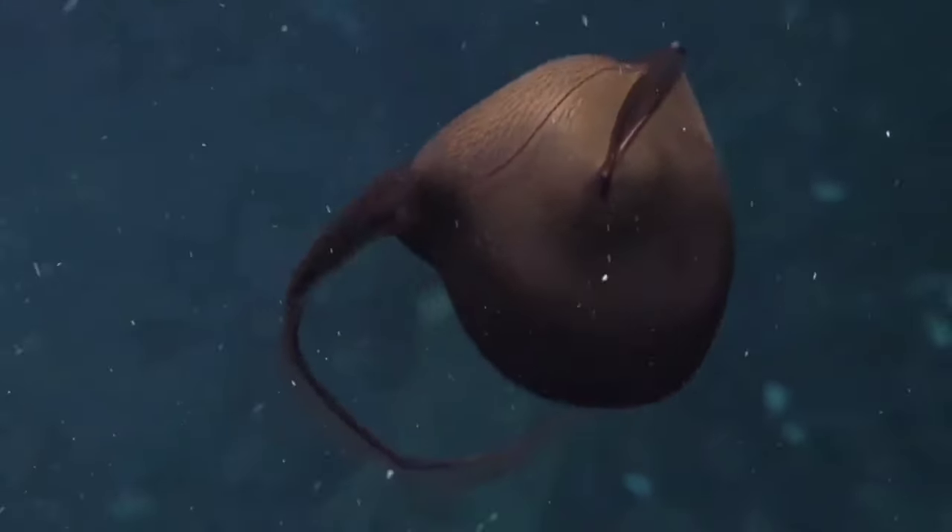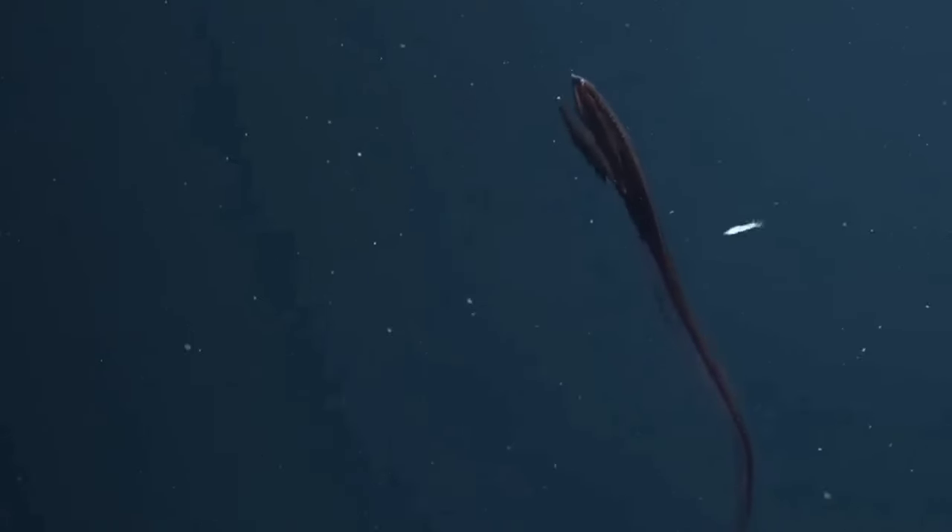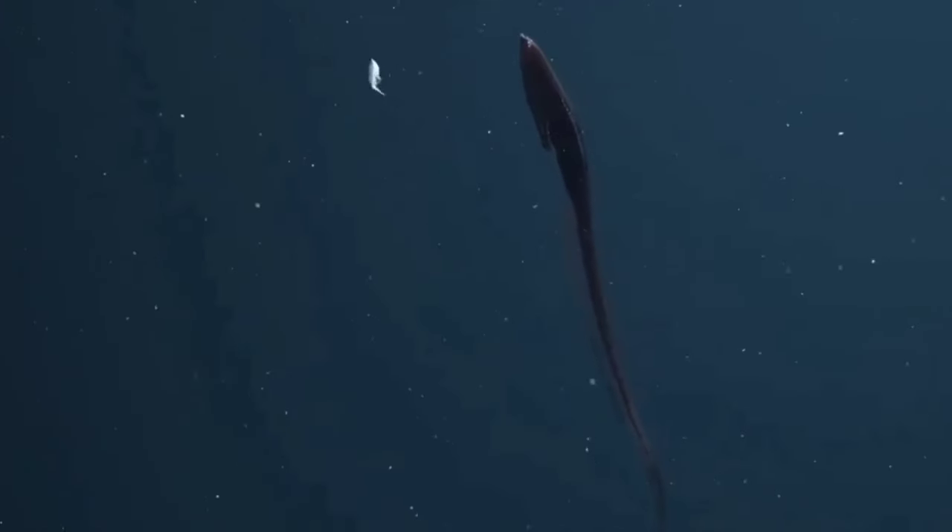This is a gulper eel. Gulper eels are oval in shape with long whip-like tails. This eel can grow up to 100 centimeters in size. On the head there are very small eyes. Even though there is no sunlight in their habitat, the function of the eel's eyes is believed to be the result of evolution to detect light.